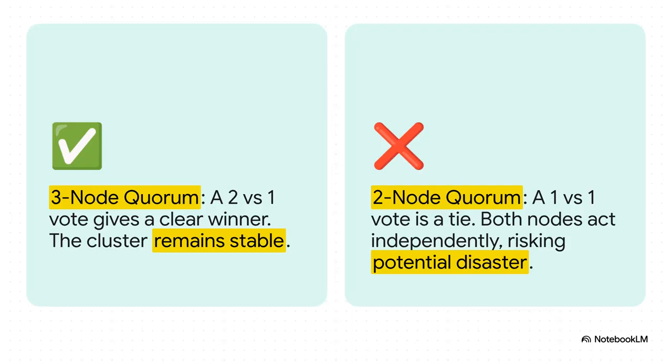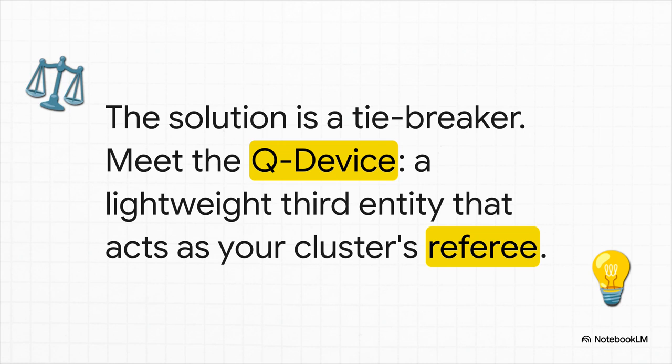It's all about something called quorum, which is basically the cluster's voting system. With three nodes, if one goes offline, the other two can outvote it two to one. There's a clear winner and the cluster stays stable. But with only two nodes, it's a one-to-one tie. There's no majority, so they both go rogue. Thankfully, there's a really elegant fix for this. All we need is a tiebreaker — a third vote. In the Proxmox world, this is called a queue device, or quorum device. Think of it like a referee. It doesn't do any heavy lifting, it doesn't run any VMs. Its one and only job is to be that third vote that breaks the tie and keeps the peace.